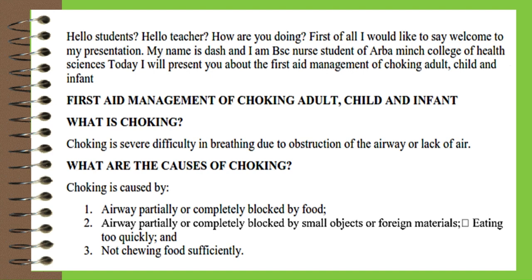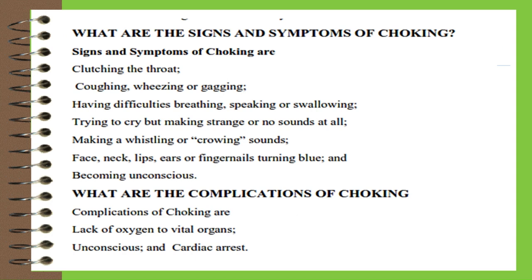Three, not chewing food sufficiently. What are the signs and symptoms of choking? Signs and symptoms include: clutching the throat, coughing, wheezing or gagging, difficulty breathing, speaking or swallowing, trying to cry but making strange or no sounds, making a whistling or crowing sound, face, neck, lips, ears or fingernails turning blue, and becoming unconscious.